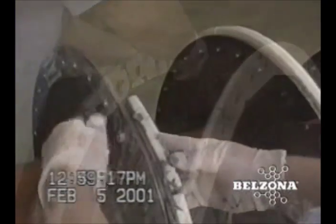Belzona abrasion-resistant polymers are designed to withstand constant wear and high compressive loads. The excellent adhesion properties ensure a long-lasting protective layer.